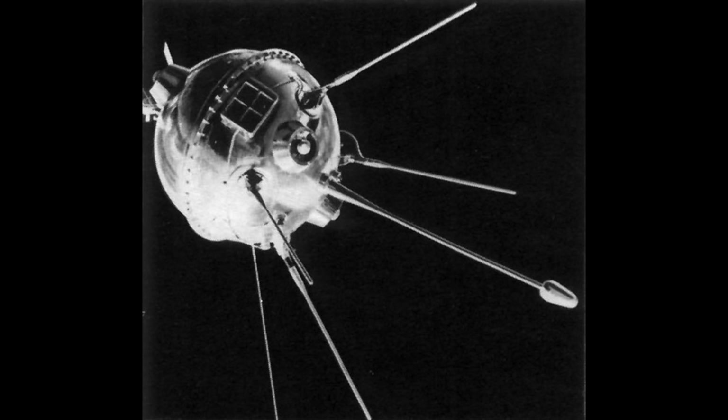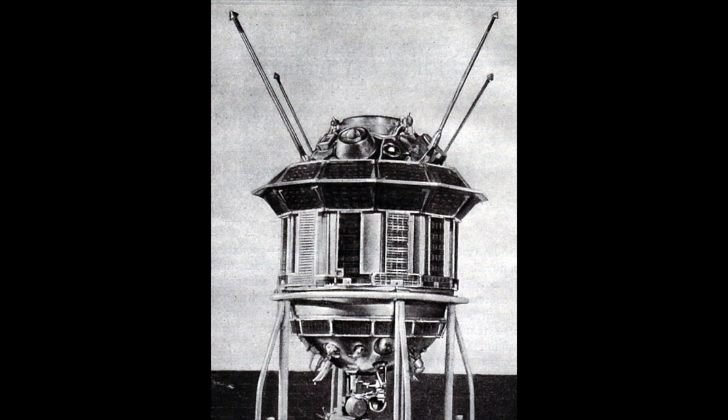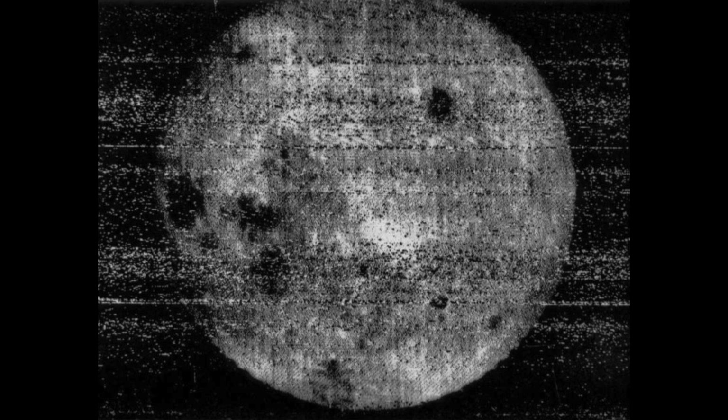In 1959, the Soviet Union had been launching their Luna probes towards the moon. The first one that succeeded was Luna 1 — it flew past the moon and onwards into deep space. Luna 2 impacted the moon and Luna 3 took the first pictures of the far side of the moon, using film that had actually been captured from CIA cameras that had crashed in the Soviet Union.